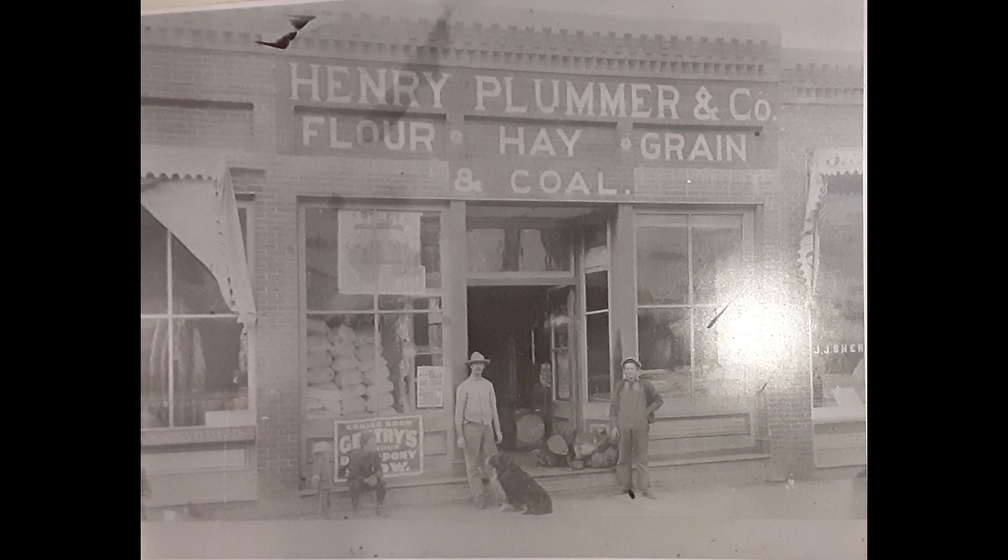But the title of this video mentions a challenge, so here it is. I am inviting any of my interested viewers to build their own version of the Henry Plumber and Company building. To assist you, I will post this photograph online, and I'll provide links to that photo and to the Sanborn map in the description below this video.